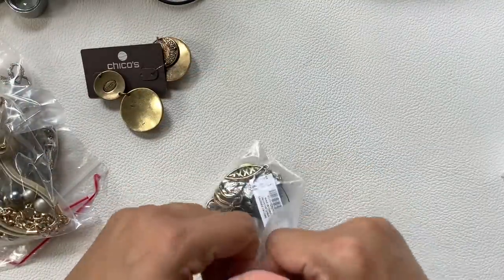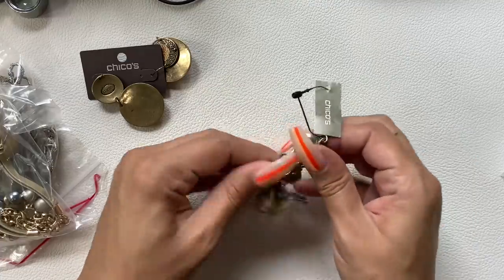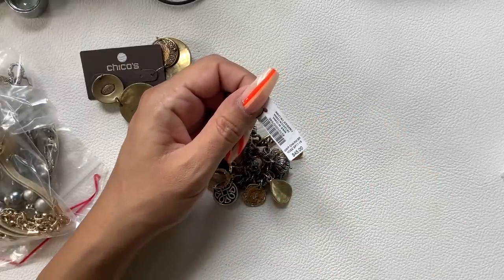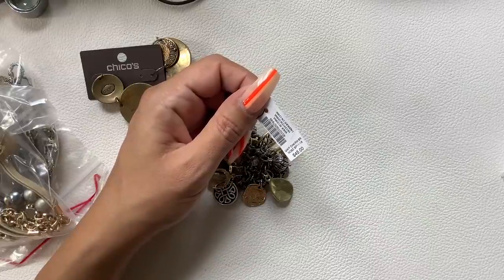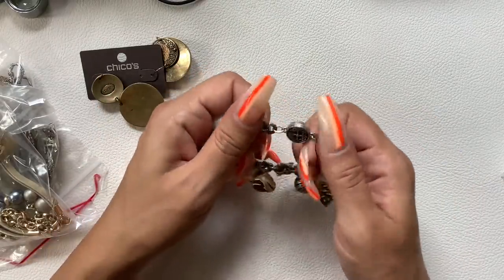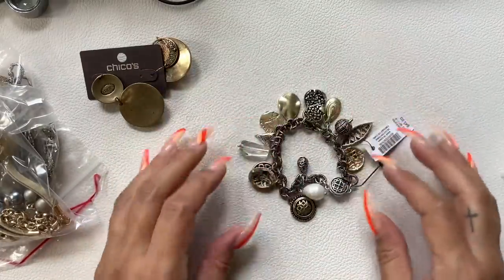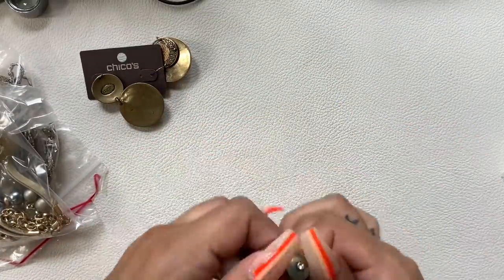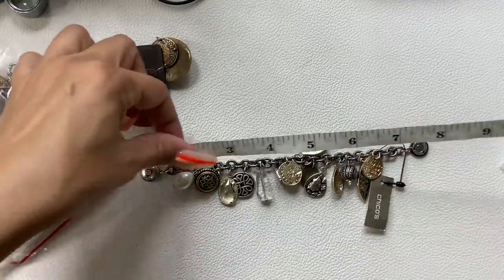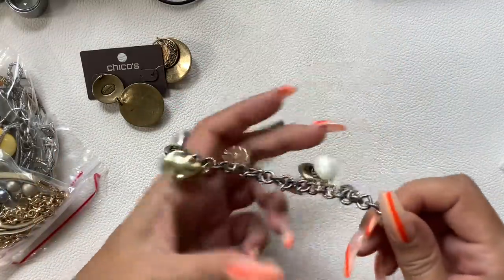It looks like we have some more new-with-card items. New-with-tag stuff is an easy eBay sell — people love getting it at a discount, and on eBay you can even search specifically for new-with-tags. This one originally sold for $45. It's a magnetic closure charm bracelet — really cool — with golds, silvers, and faux pearls. It's 7 and a half inches total length. Let's do $10 since it has the tags.